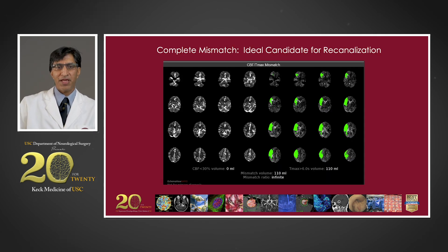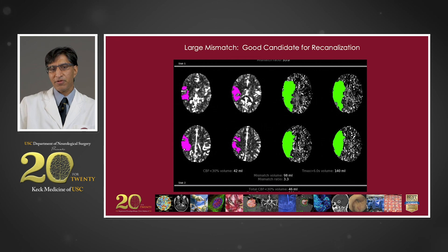Here's an example of a patient who is an ideal candidate for recanalization. The pink map shows zero milliliters of core infarction, whereas the green map shows a significant volume of tissue that's vulnerable or at risk — the ratio between these is infinite because the denominator is zero. Here's another example with some core infarction — about 42 milliliters of infarction — but 140 milliliters of tissue at risk, giving a mismatch ratio of 3.3, still a good candidate for recanalization.